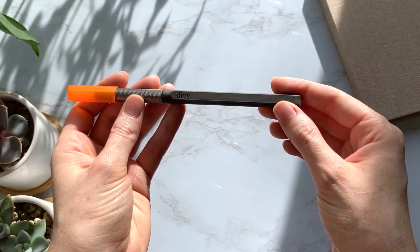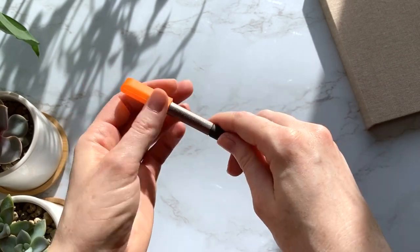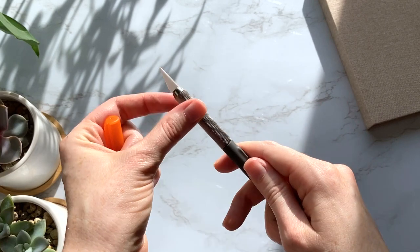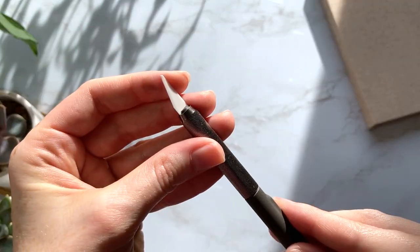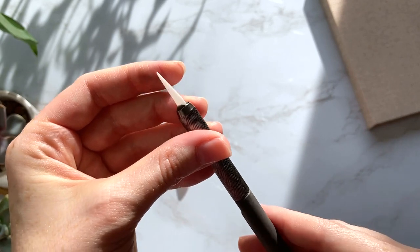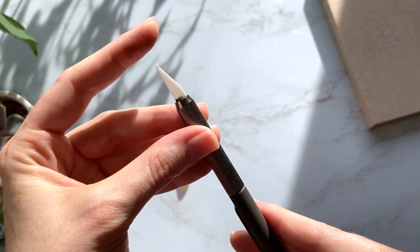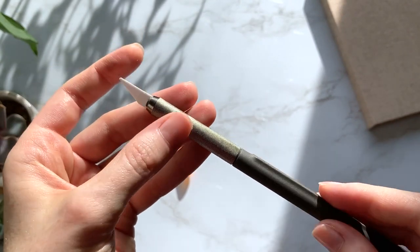Next we have what's called a slice tool — one of the handiest tools for drawing realistic fur or hair. It is a ceramic blade that allows you to scrape off the top layer of colored pencil, revealing the paper underneath. The slice craft knife is about $13.